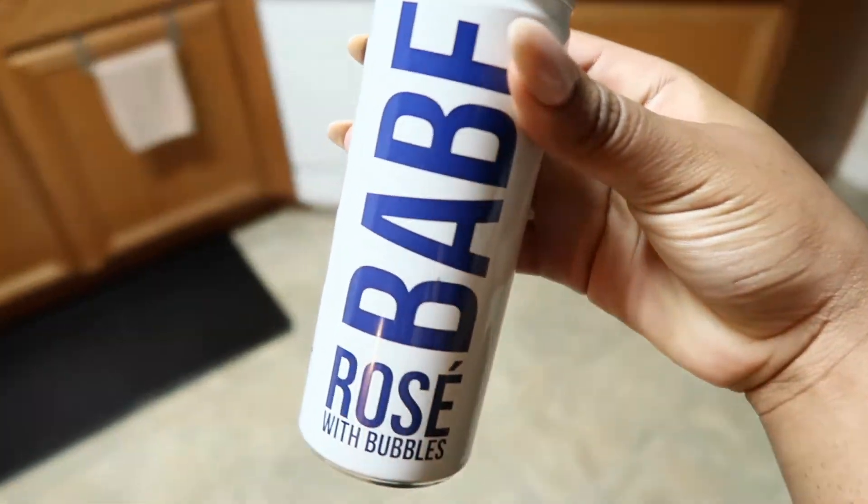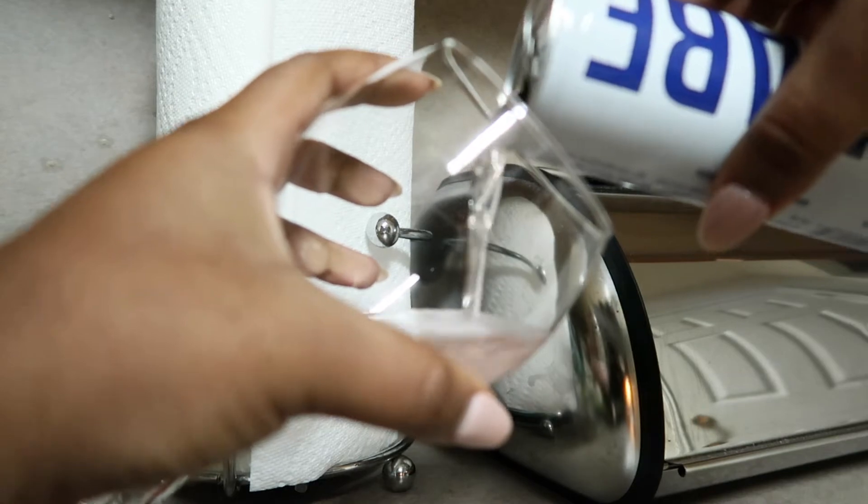These next two items are food and beverage related, and I have been obsessed. So this first one — quarantine has been hard, and that is when I reach for my Babe Rosé. I discovered this because of LaurDIY. One can is equal to two glasses of wine, and they come in a pack of four. Whenever I'm feeling stressed or have had a very long day, I'll just drink one of these. I've even put my mom on to them.